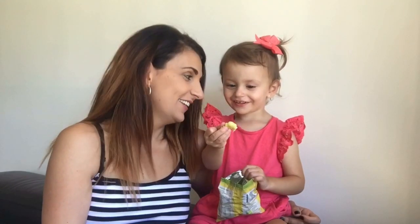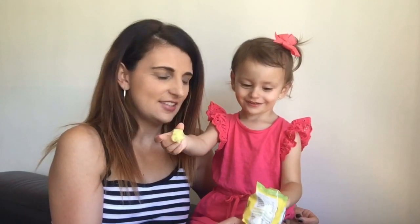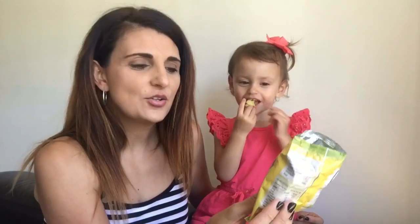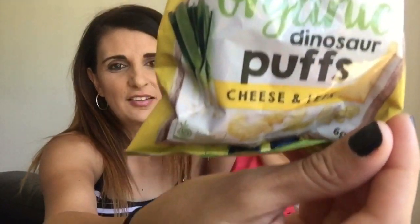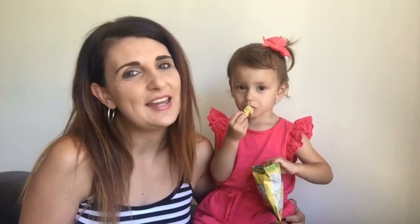What are you eating? These organic dinosaur puffs — in cheese and leek flavour. She's going to sit here and snack on these while we get through this video, otherwise we won't get through it. I'll see if she'll talk to you guys a little bit later on.